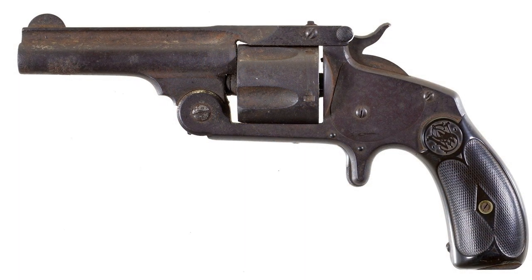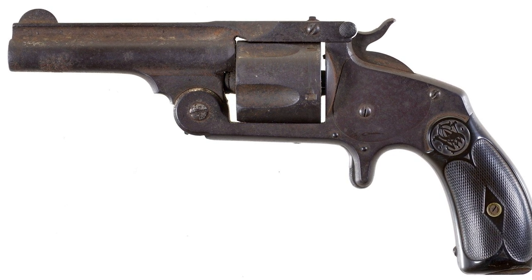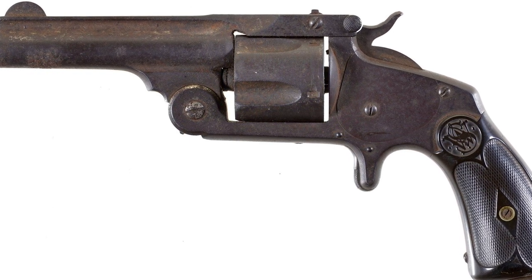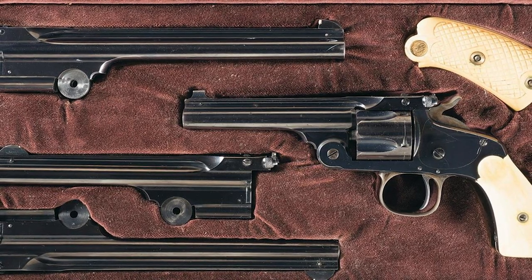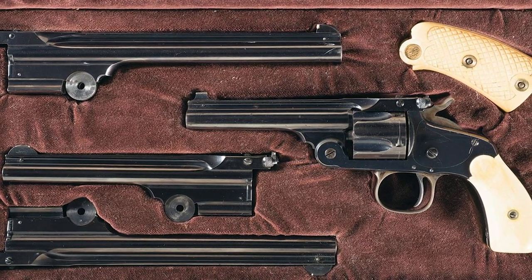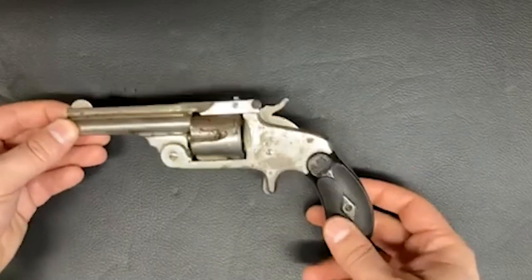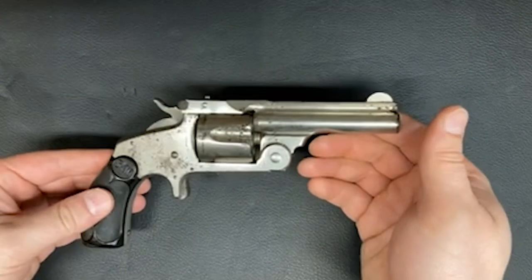The second model of the .38 Single Action incorporated a more efficient ejection and extraction system and did away with the shroud seen on the first model. The third iteration, known as the 1891 model, was in production from 1891 to 1911, introducing a standard trigger and a trigger guard.